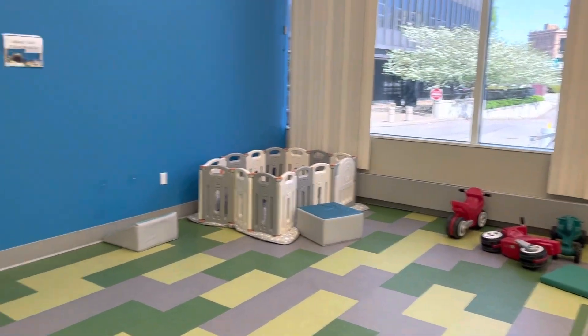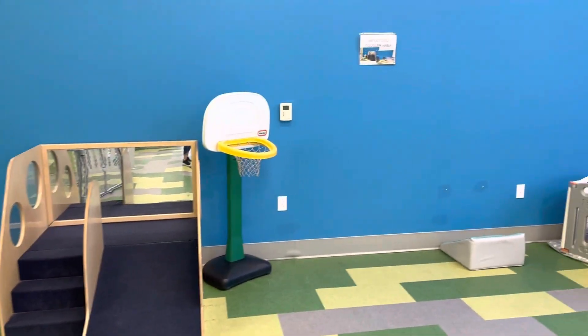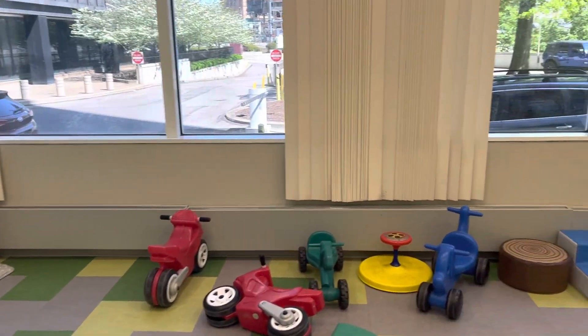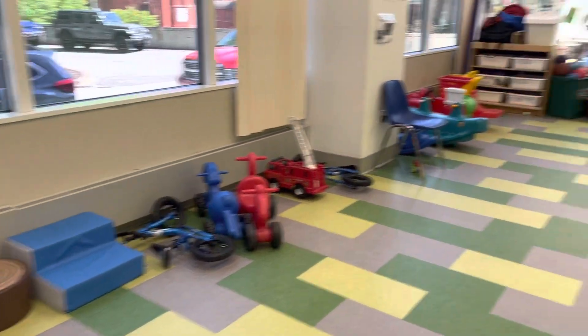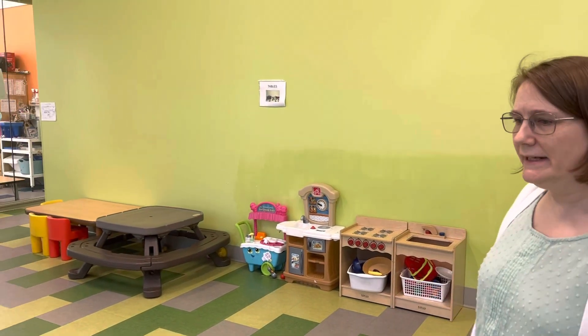This is our indoor play space — we call this the gym. In the morning as teachers arrive and kids arrive at different times, we all combine in here. We also combine in here in the evening as children start to leave and teachers start to go, but each class has their own half-hour in here just for their age group.